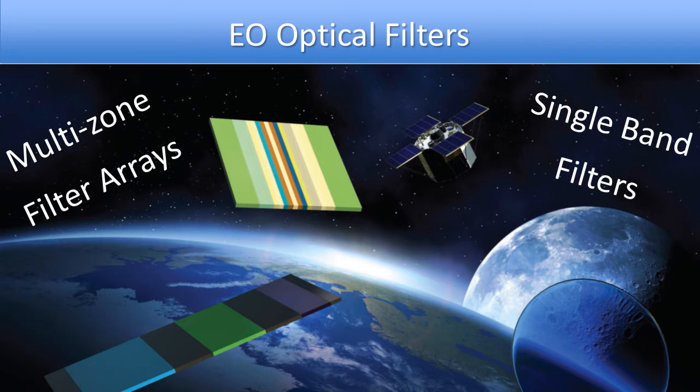This talk is about optical filters and how they are used in Earth observation. I'll focus on two aspects: single band filters, as well as multi-zone filter arrays that provide multispectral imaging capabilities. In both cases, the fundamental functionality that optical filters provide is wavelength selectivity — these are the sunglasses on the eyes in the skies, allowing satellites to see only the information they want and not have it polluted by other science lines of interest or background light from the sun.